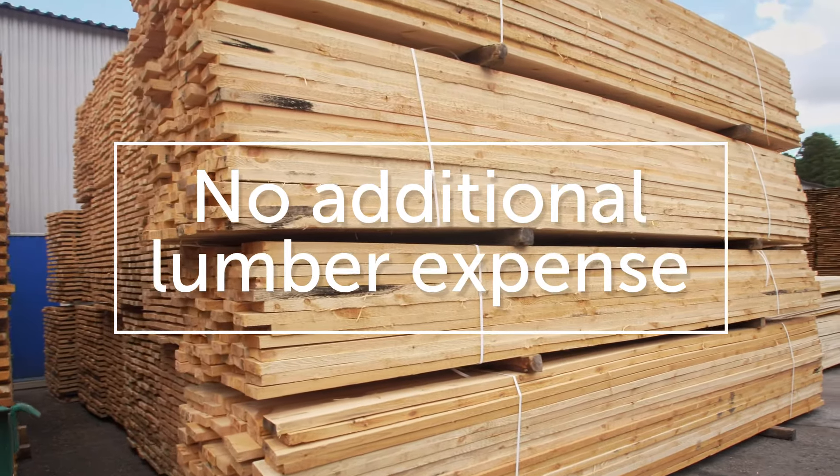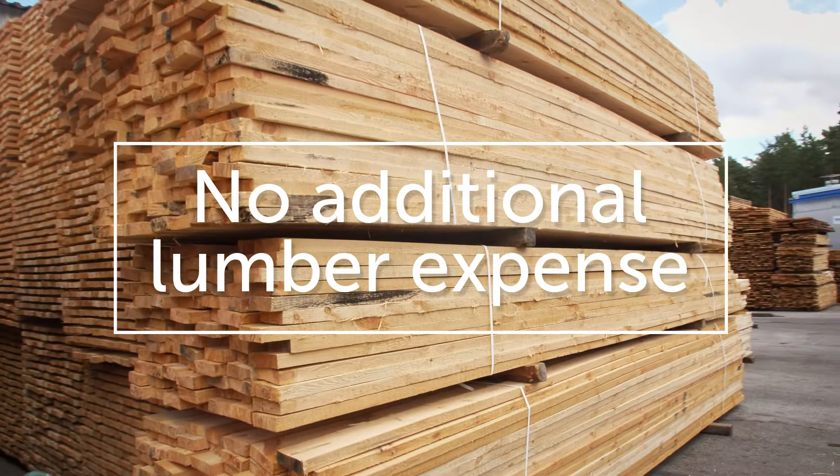You want to know what makes this pergola amazing? It's what's on the inside. Full-size aluminum inserts are part of all the structural components, including the posts. That means you don't have the added expense of buying wood to fit inside your kit.